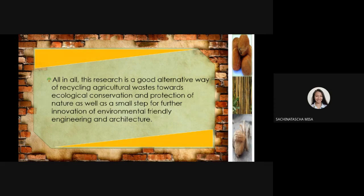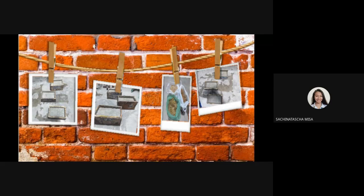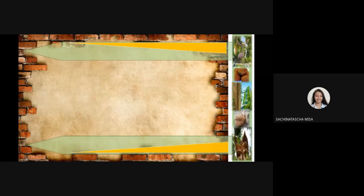As a conclusion, all in all, this research is a good alternative way of recycling agricultural waste towards ecological conservation and protection of nature, as well as a small step for further innovation and environmentally friendly engineering and architecture. In this picture, you can see the process of this research — the bricks with the aggregate of bamboo, the bricks with the aggregate of coconut shell, and the fibers used in creating these bricks. That's all. Thank you.